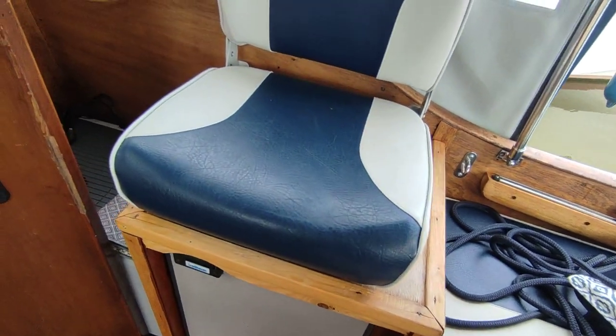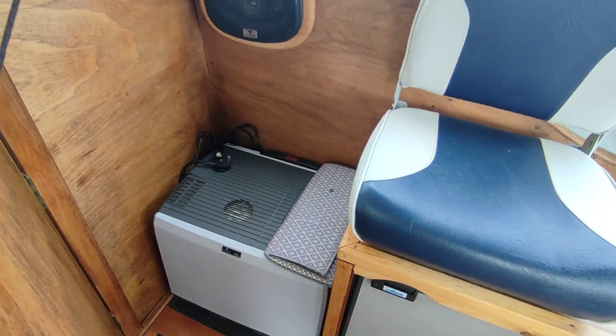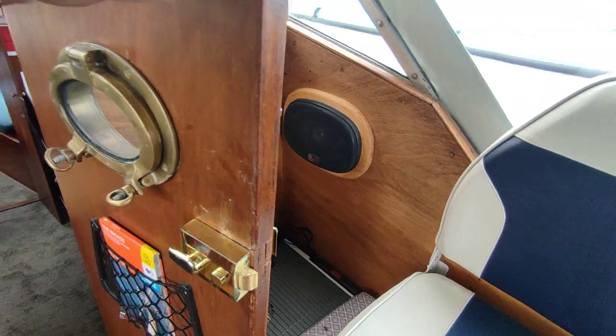Nice and slim fridge here. There's an additional cooler unit — electric and 12-volt. The boat does have shore power.